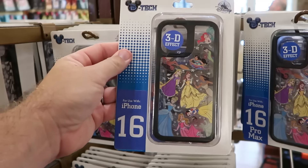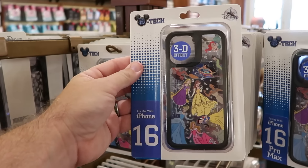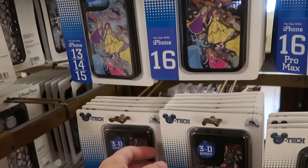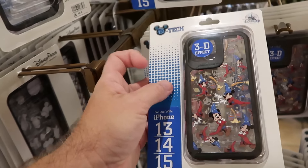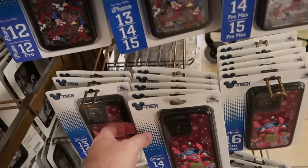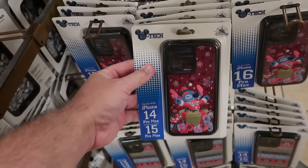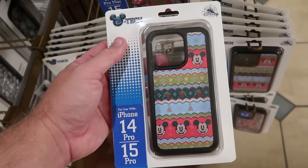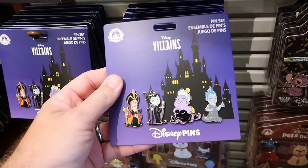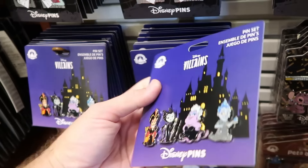Some of the newest phone cases Magic Kingdom has to offer — these are the D-Tech ones with that 3D effect, all for different iPhones. There's one with all the Disney Princesses — Belle, Snow White, Tiana, Jasmine — for $40. A Sorcerer Mickey design with different facial expressions and poses, $40. A holiday one with Stitch popping out of a Christmas present with snowflakes, $35. And a Christmas sweater design with hidden Mickeys for $40. Even a pin set of four Disney Villains — Jafar, Hades, Maleficent, and Ursula — for $35.